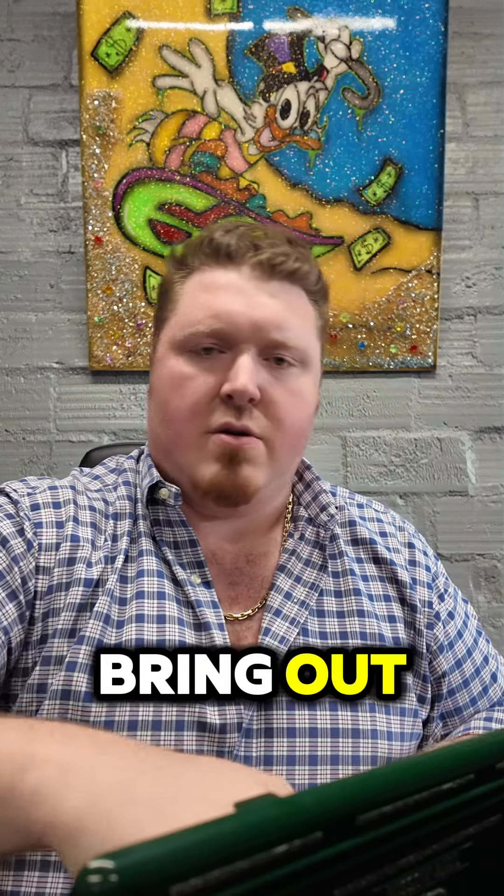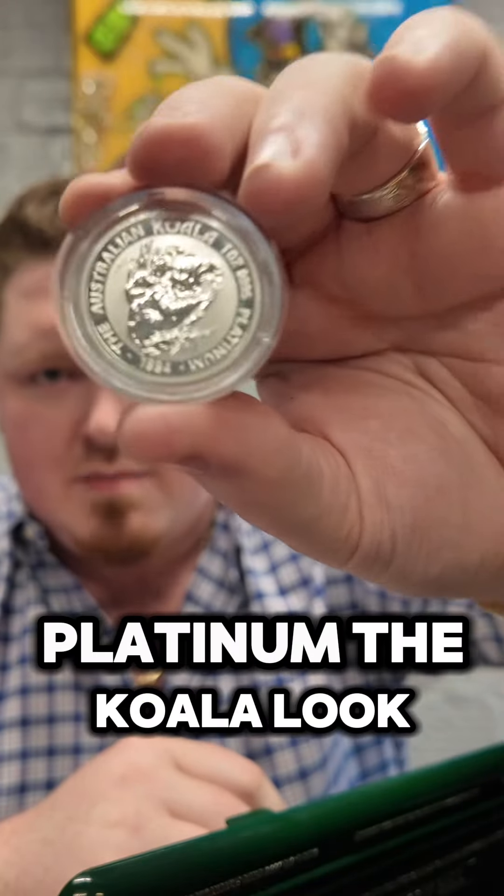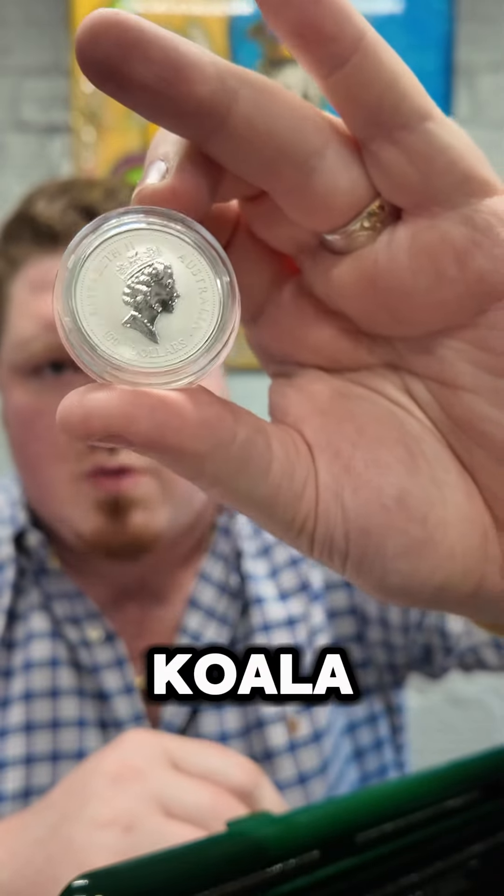Next thing I want to bring out — here it comes — platinum, the koala. Look at that: 1994, one ounce platinum koala.